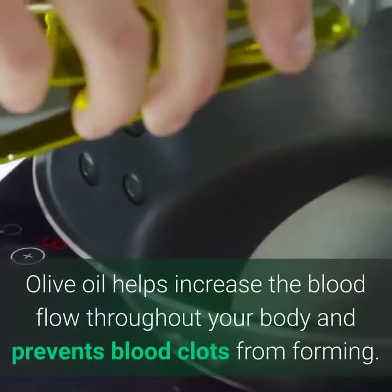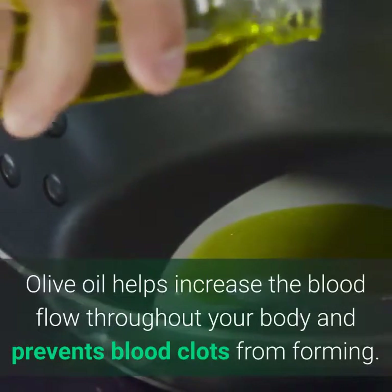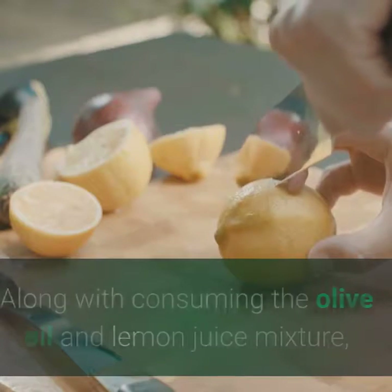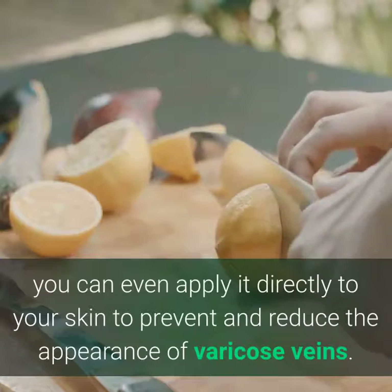5. Helps with circulation. Olive oil helps increase blood flow throughout your body and prevents blood clots from forming. Along with consuming the olive oil and lemon juice mixture, you can even apply it directly to your skin to prevent and reduce the appearance of varicose veins.